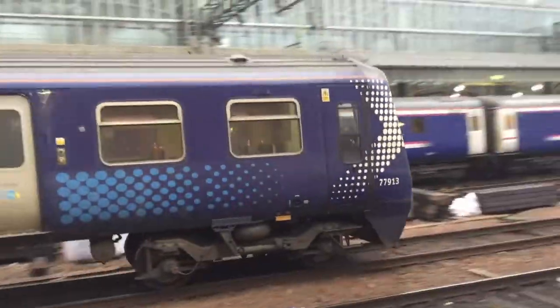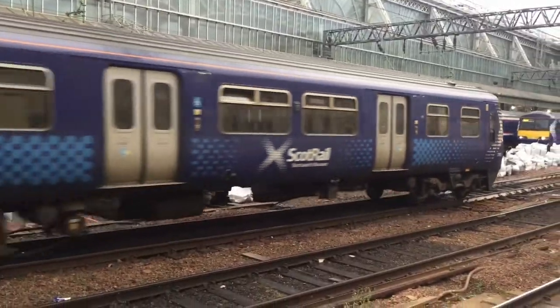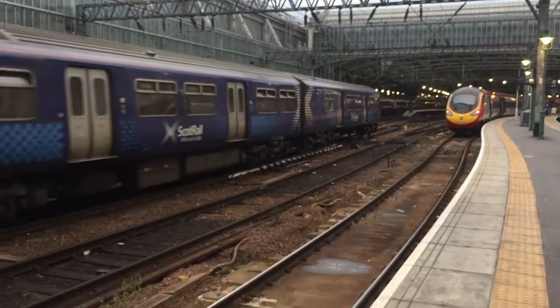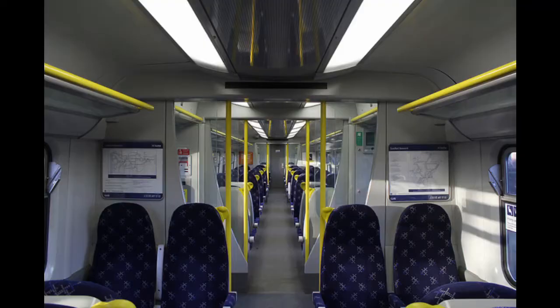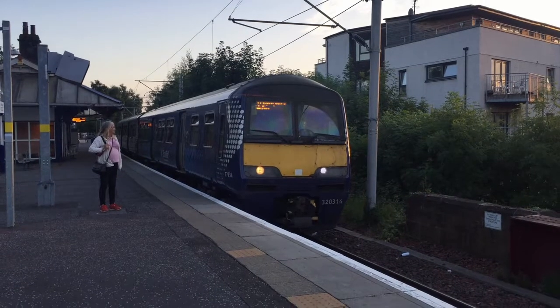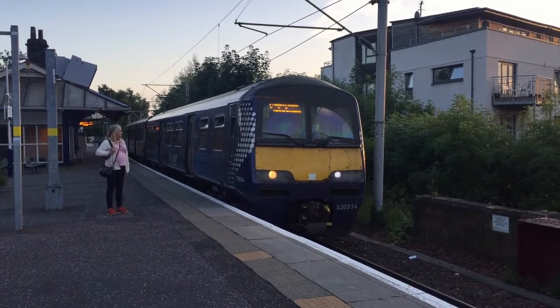This time, the Class 320 refurbishment focused more on the interiors. It replaced the vinyl flooring, recovered the seats to saltire blue trim, applied an internal repaint, fitted power sockets and LED interior lighting, and fitted a large accessible lavatory. All the Class 320 units are now in saltire livery.